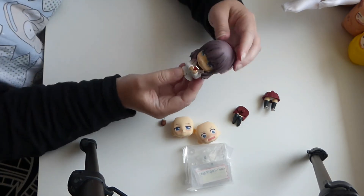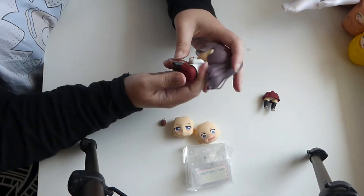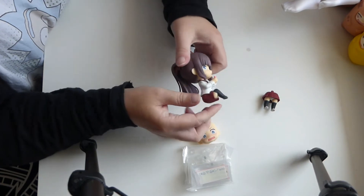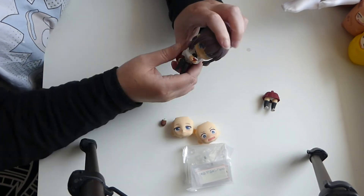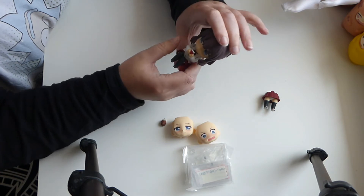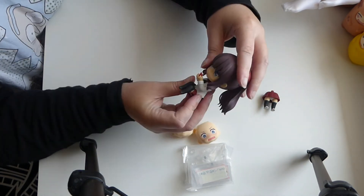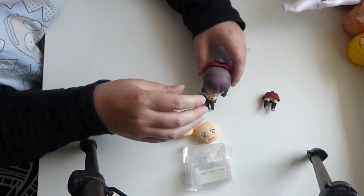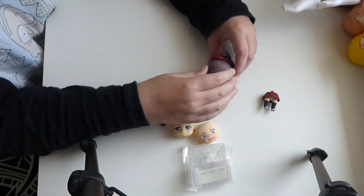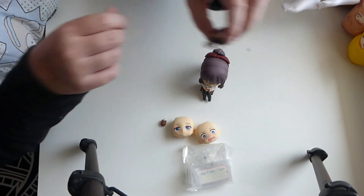There we go. There she is. She's sitting. She has her phone. I don't think she's going to stay like that even if you use a hair, so you will need the stand.